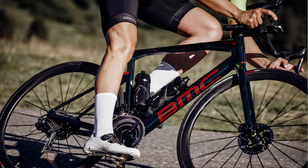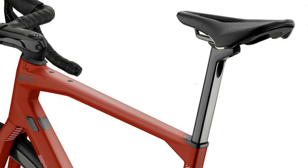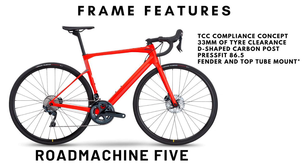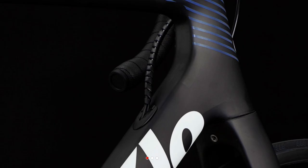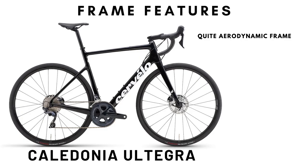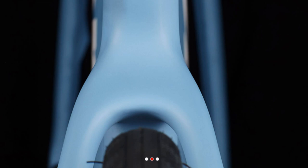The BMC Road Machine frame features TCC compliance concept and can accommodate up to 33mm tires. The seat post is a T-shaped one from BMC themselves and the bottom bracket is BB86.5 press-fit. There are standard fender mounts, and the BMC has probably the stiffest frame in class and the best power transfer among the bikes here. The Cervelo Caledonia is made from Cervelo's introductory grade carbon and it is just behind the Roubaix in terms of aerodynamics. It features a round 27.2mm seat post which disappointingly is made from alloy. The bottom bracket standard is their BBright and it has traditional fender mounts. The tire clearance of the Caledonia is 35mm.